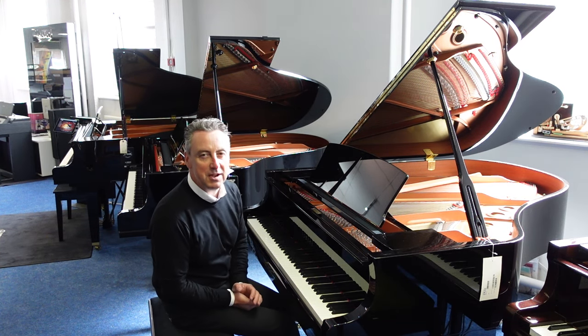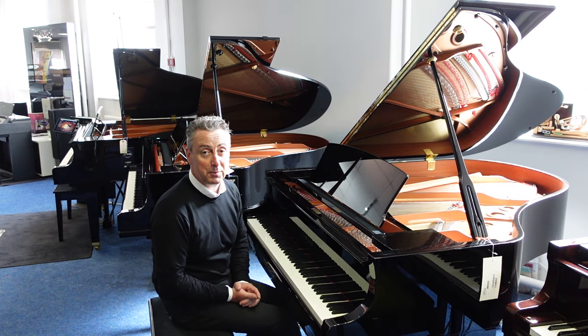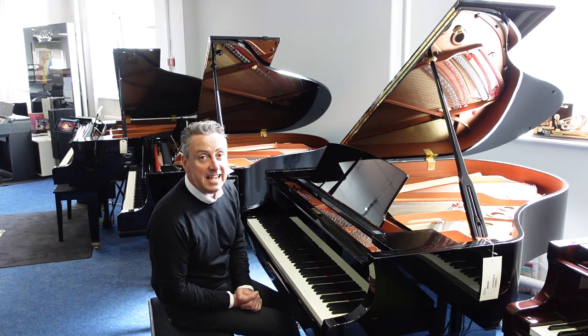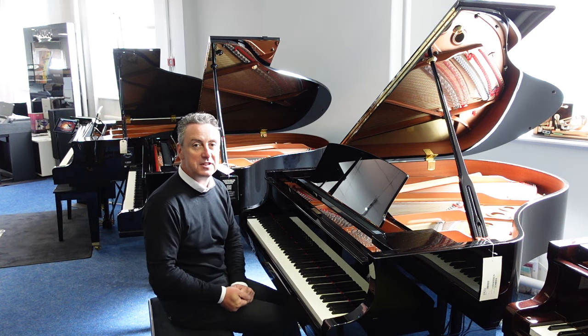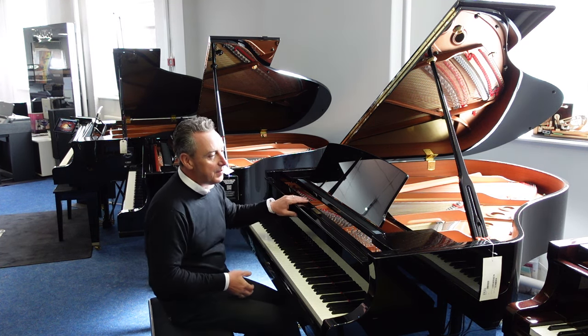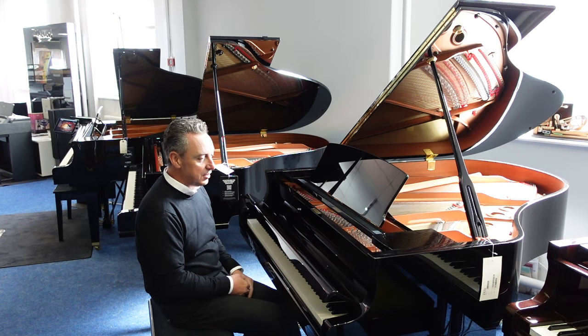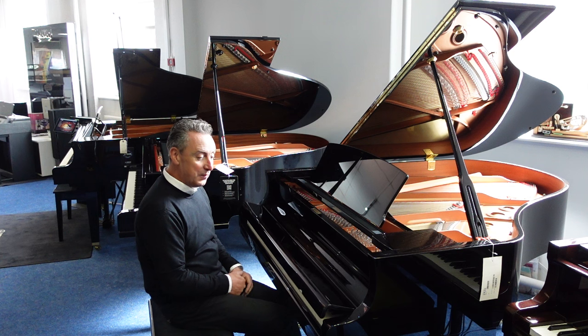This Yamaha C2X is an absolutely beautiful piano to play. We'll deliver it to any UK mainland location to ground floor within the price as well. If you've got a part exchange, get in touch and let us know what it is — we may take it off you, and then you can treat yourself to this absolutely beautiful Yamaha C2X.